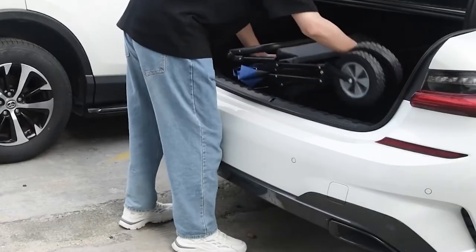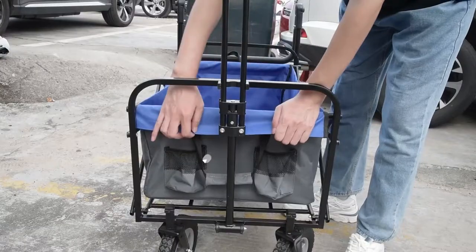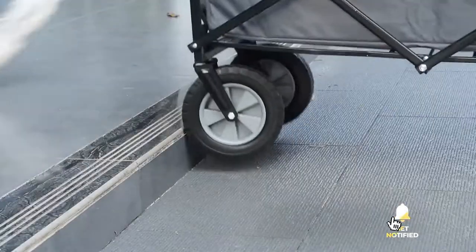Still haven't found a collapsible utility wagon that meets your needs? Well, keep watching because we have more lined up for you. Meanwhile, if this is your first time visiting our channel, be sure to subscribe and hit the bell icon to receive notifications of our next videos.